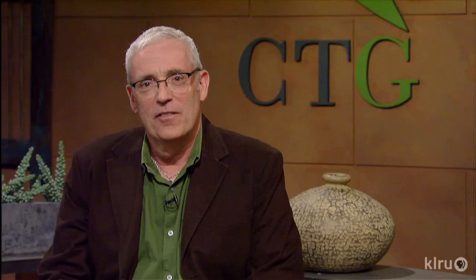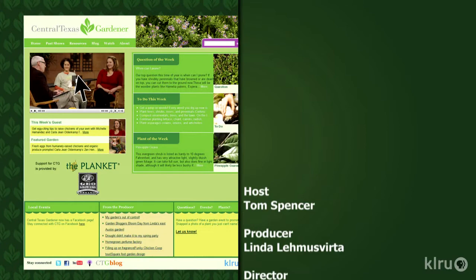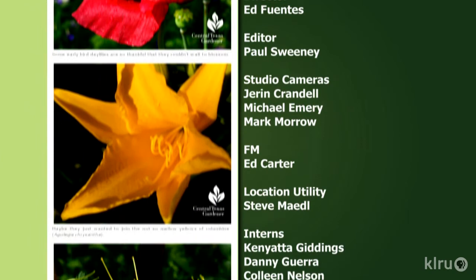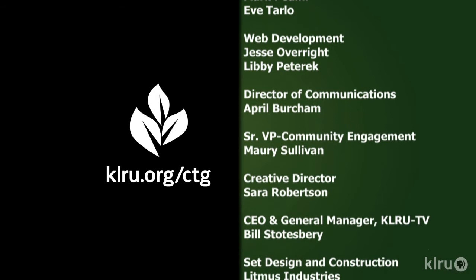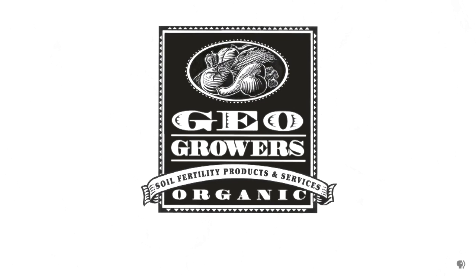Find out more at klru.org/ctg, and be sure to like us on Facebook. Next week, see how to get rid of Bermuda grass. Until then, I'll see you in the garden. Support for Central Texas Gardener comes from GeoGrowers, offering custom soil blends for lawns, gardens, xeriscaping, and organic landscaping supplies. More information at geogrowers.net. We'll see you next week.